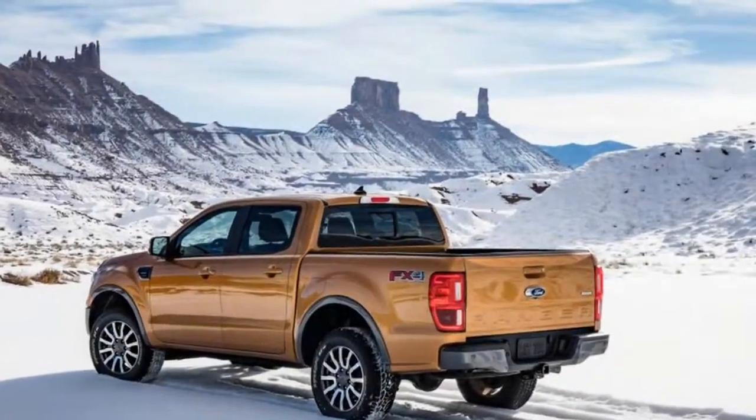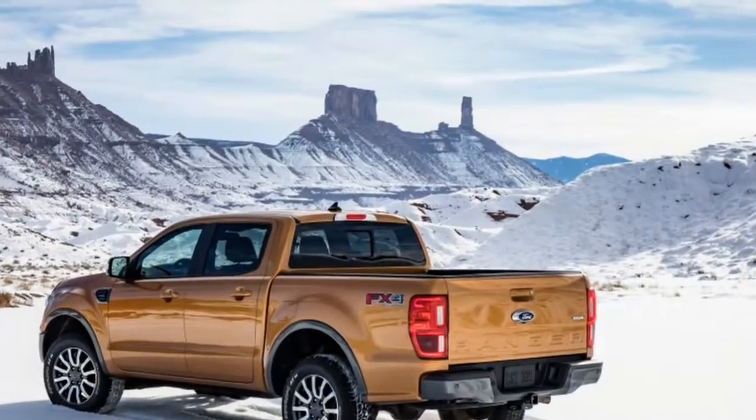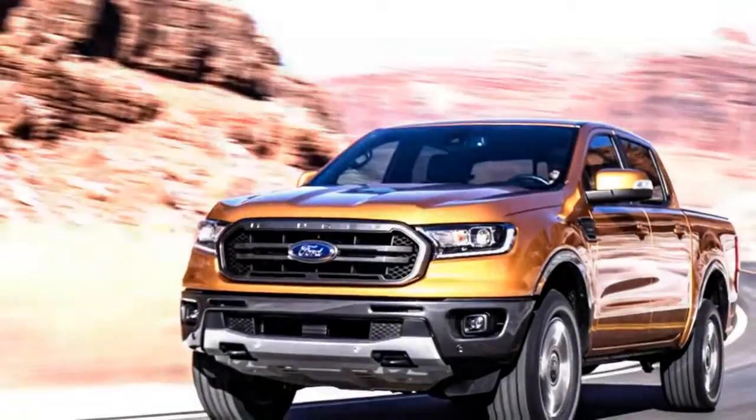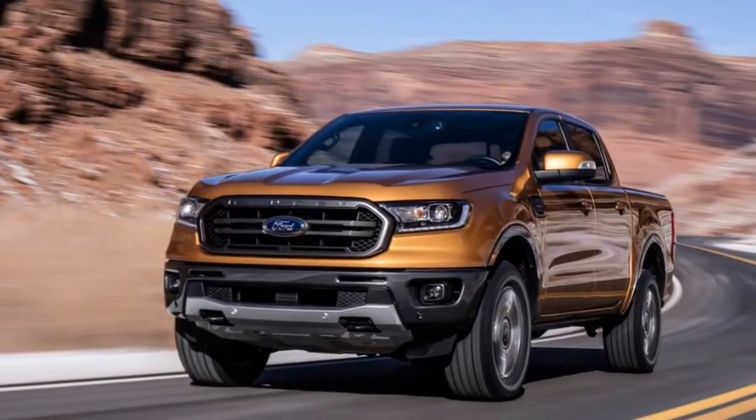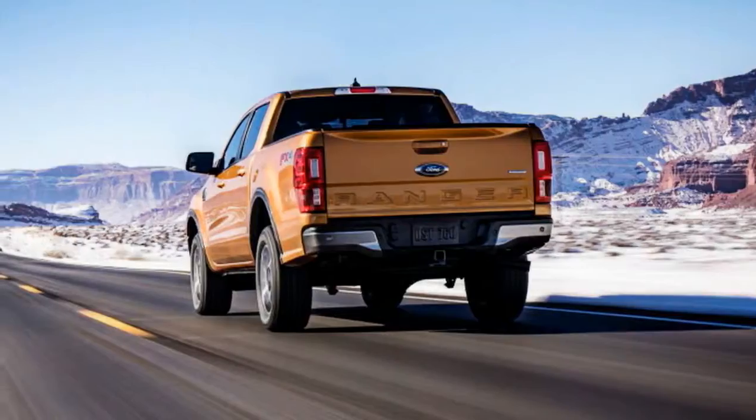Underneath you'll find a live rear axle, monotube dampers, and high-strength steel in the frame. As with torque, Ford is targeting best-in-class payload.